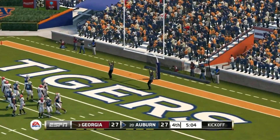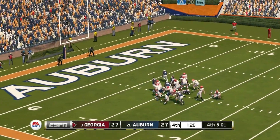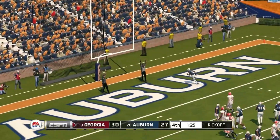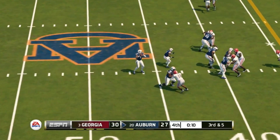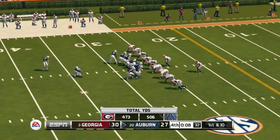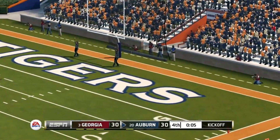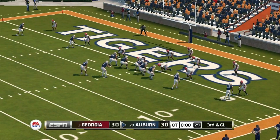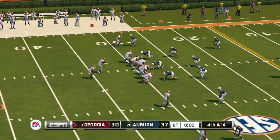Auburn on third and goal — Gatewood's pass is knocked away and they settle for a field goal to tie it at 27 with five minutes to play. Georgia marches down and kicks a field goal — 30 to 27. Auburn with 12 seconds left completes a pass inside the 30, and the field goal to send it to overtime is up and it's good. Tied at 30, we're going to overtime.